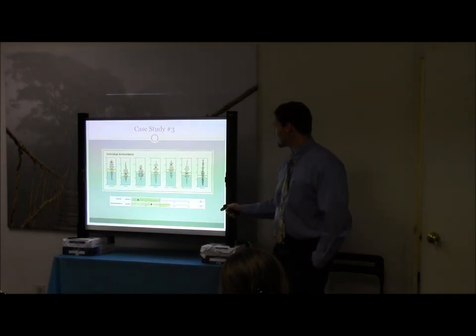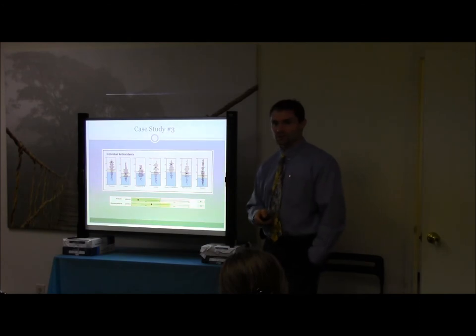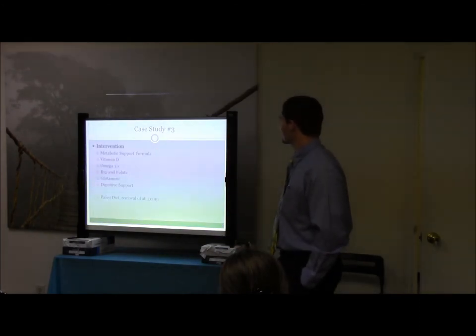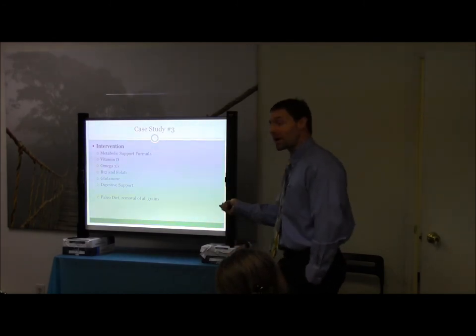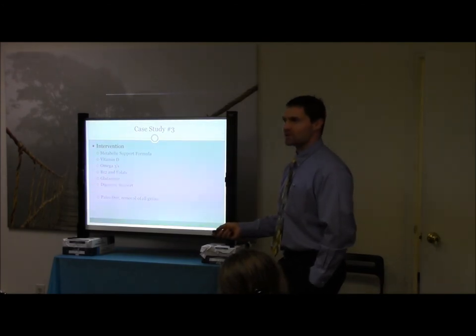Look at what her insulin is: 8.1. All three of these case studies have had insulins under 10, but it's a player — it's not under 4. And you'll notice a similar type of protocol with her: the vitamin D, the omegas. It works, and you see now why it works. And same thing with her — she had an autoimmune presentation, so we've got to get her off her grains.